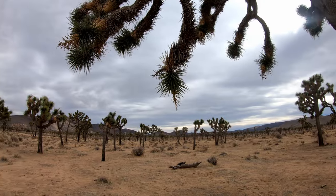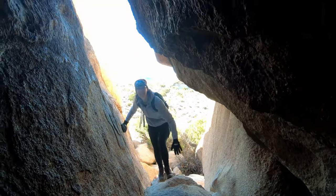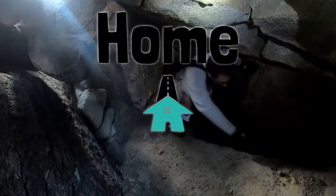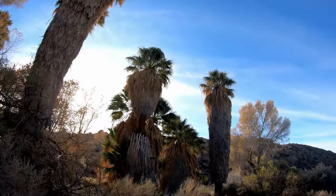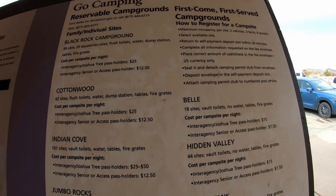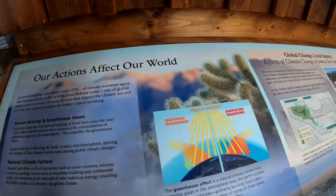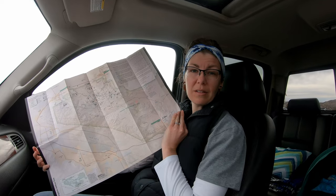We have just arrived at Joshua Tree National Park and we're going to see as much of it as we can. It's a pretty big park at 800,000 acres. We just got our pass at the Cottonwood Visitor Center and it cost $30 for a seven-day pass. We also picked up a free map with details about some of the wildlife, plant life, and things to see in the park.